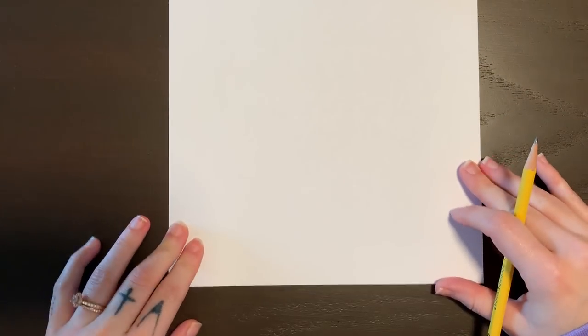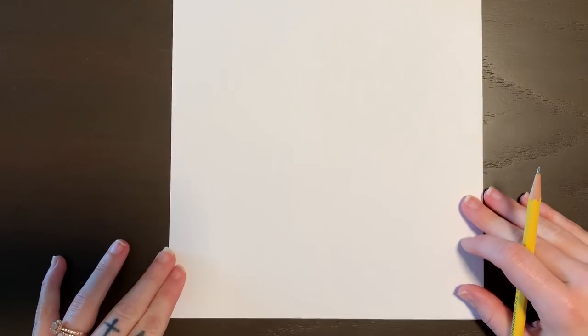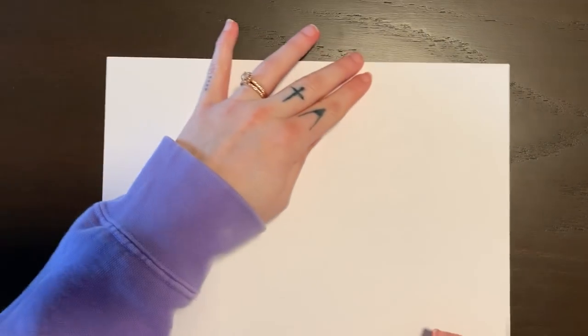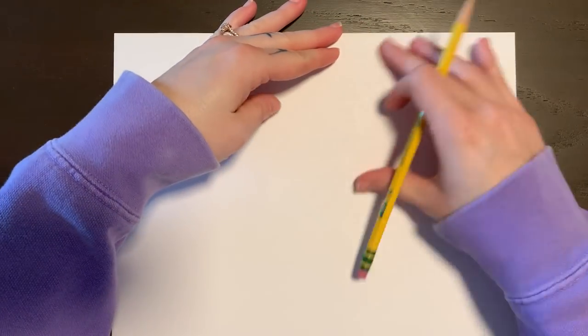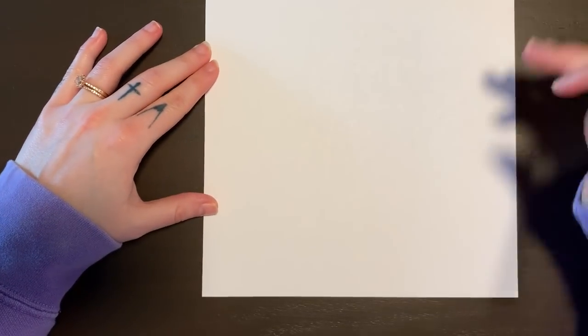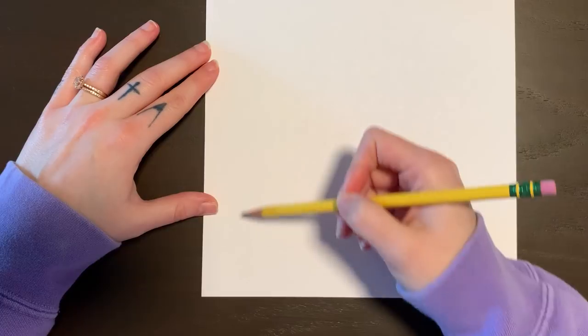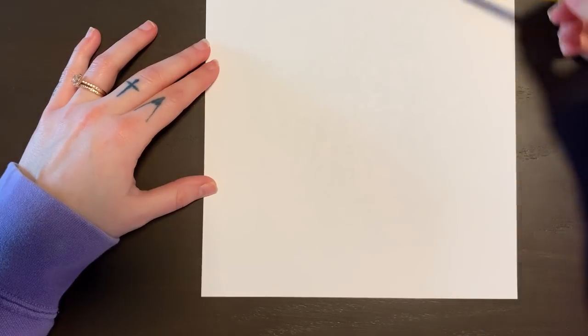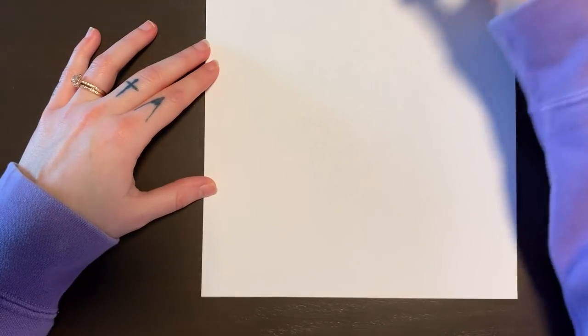Now I'm going to turn my paper so that it's vertical. If you want to keep yours horizontal, that's totally fine, but I want mine to be vertical. I would try to draw these things around the same size that I do, so that you have enough space on your page and you're using the whole page. I'm going to start at the bottom — this is where I want my monster to be — and the jar is going to take up the main part of the page.